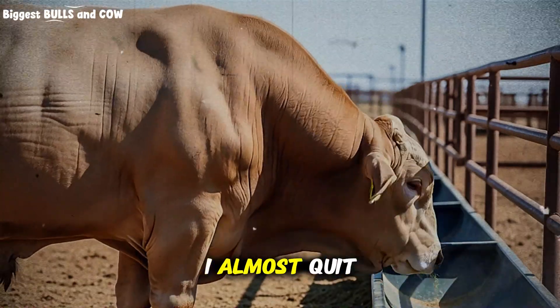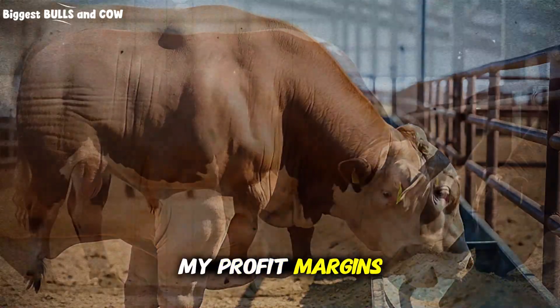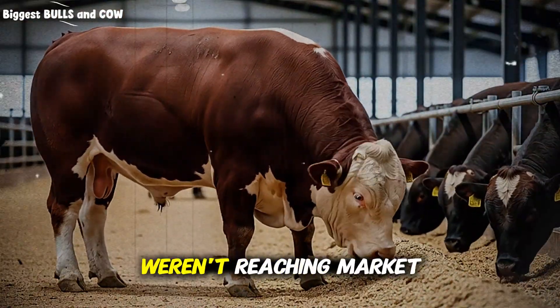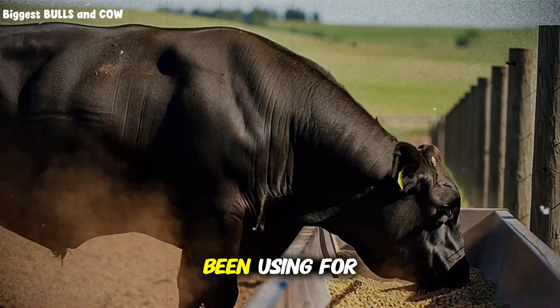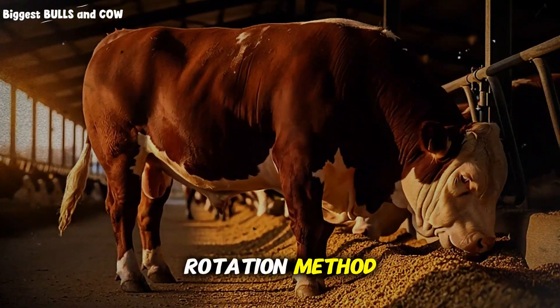I'm going to be honest with you, I almost quit cattle fattening two years ago. My profit margins were terrible, feed costs were destroying me, and my cattle weren't reaching market weight fast enough. Then I stumbled across something that big commercial operations have been using for decades but never talk about: the feed rotation method.